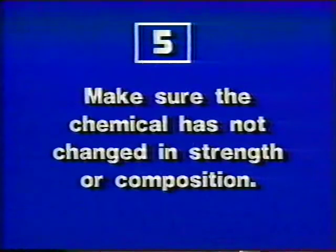Even if you've got the right chemical, you understand its hazards, and you've taken the proper protective measures, you can still find yourself in a dangerous situation. Chemicals can change, and when they do, they can react in unexpected ways — they can do things you are not prepared for. Before you begin using a chemical, make sure it has not changed in either strength or composition.